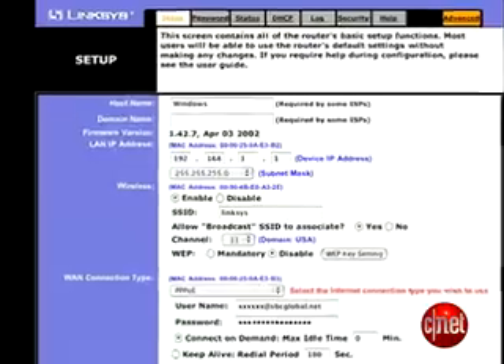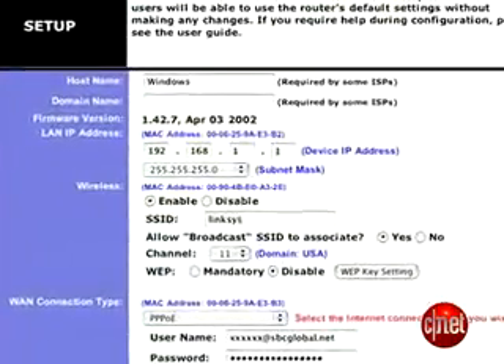And finally, if you live in an area with many people running their own Wi-Fi access points, try changing the channel on your router so you're not fighting with your neighbors. You can do this in the router's administration software. Hope these tips help you out. I'm Tom Ayer at CNET.com.